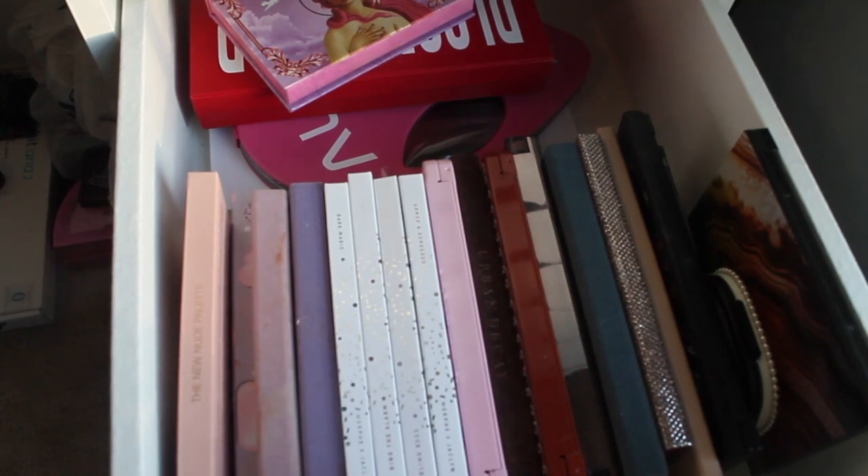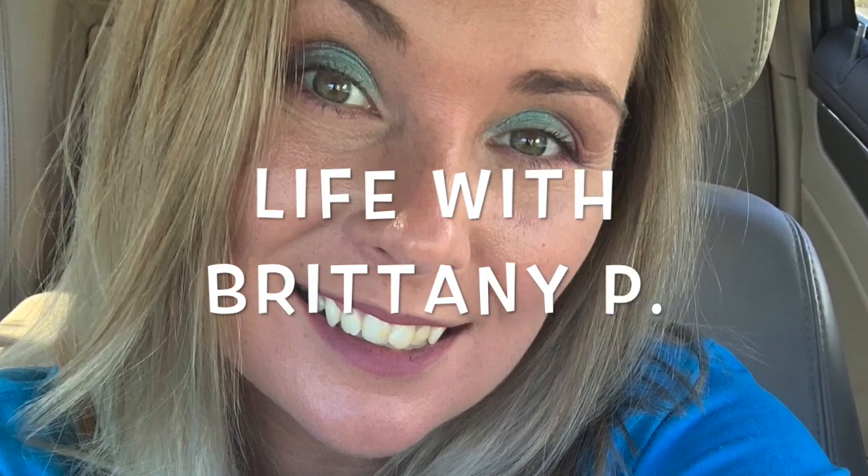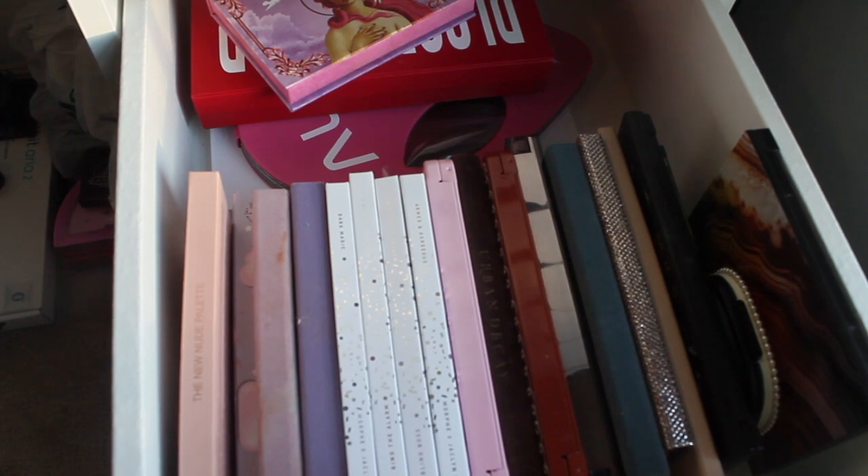Hi guys and welcome back to my channel. My name is Brittany and you're watching. Today we're back with another Shop My Stash video. I upload these every Monday or Tuesday just in case you're interested.